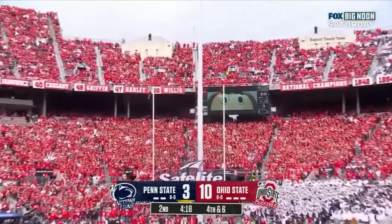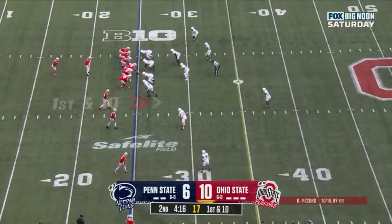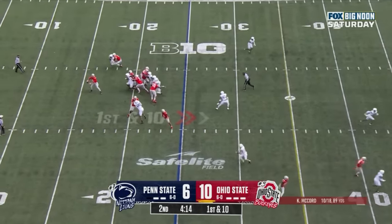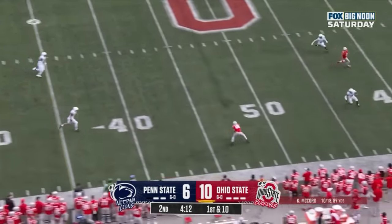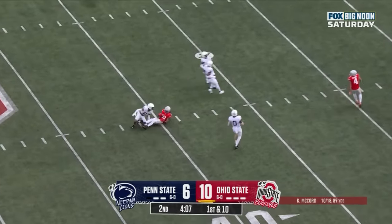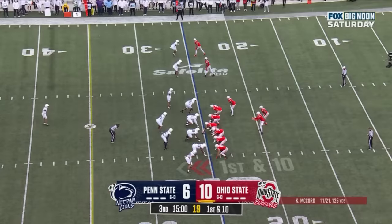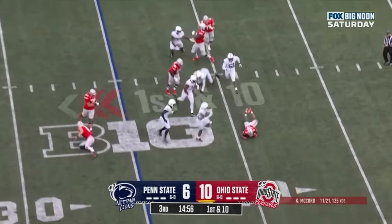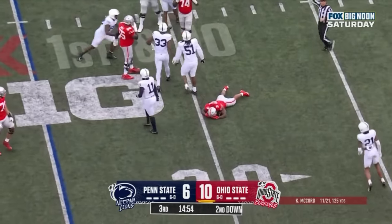And it's good. Play fake, McCord sets up, sideline caught. Harrison in space and Marvin Harrison Jr. gets to the 40. Ohio State starts first and 10, and they'll hand it off on first down. Great defense by Penn State.